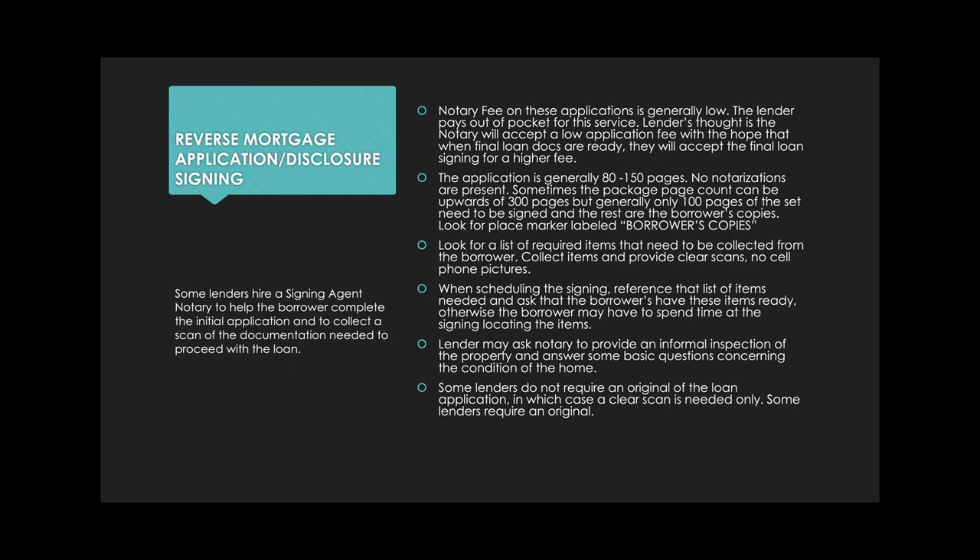When scheduling the signing, it's important to reference that list of items needed, because you want to prepare them. On the scheduling call, tell them what you'll need — a copy of their ID, social security number, mortgage payments — so when you're there, you're just taking the scans. I've done many application signings, and generally if I don't prepare them, I'm helping them look for those items and I'm there maybe 30 minutes more than normal.